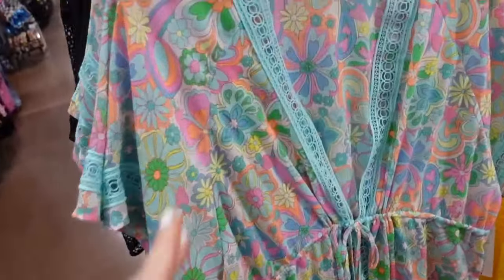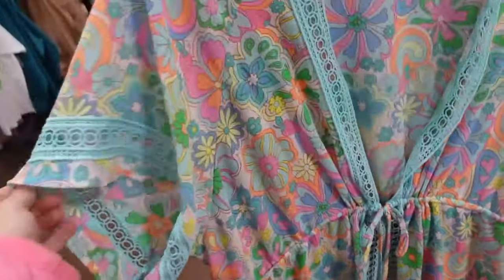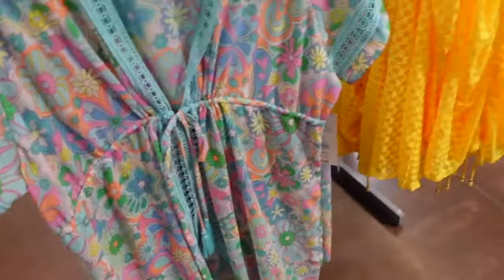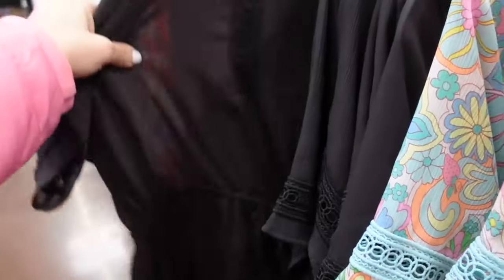Cover up from No Boundaries. This one has that crochet trim, the drawstring with the tie, a dolman style sleeve, in this multicolor print. Also comes in the solid black, and they are $18.98.